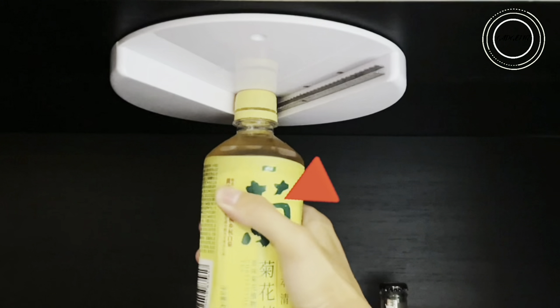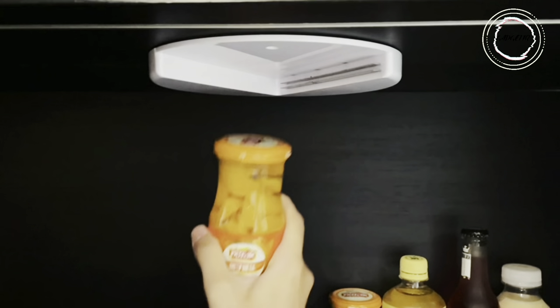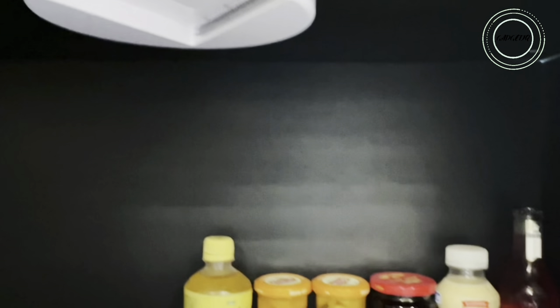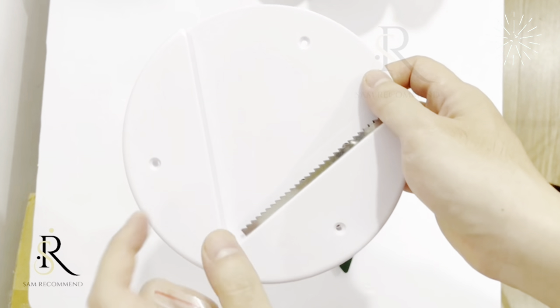Making daily life easier for everyone, from kids to the elderly. Say goodbye to kitchen struggles and hello to the under-cabinet jar opener — your ticket to conquering jars with ease. Click the link in the description and order now on Amazon before stocks run out.